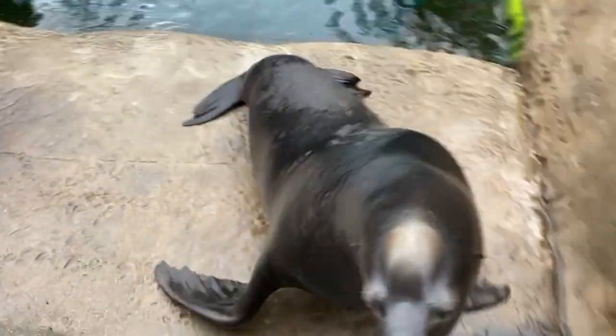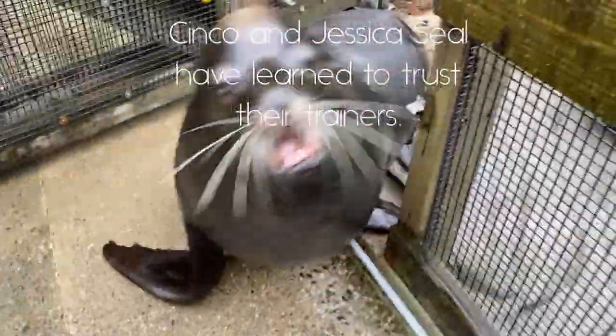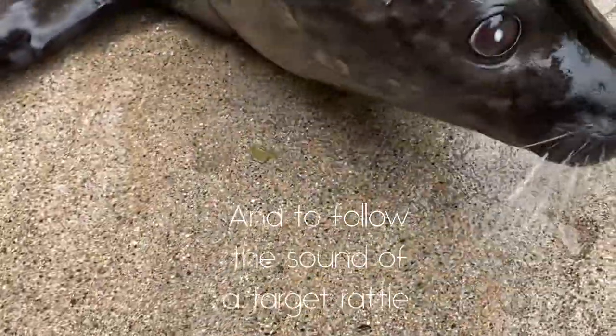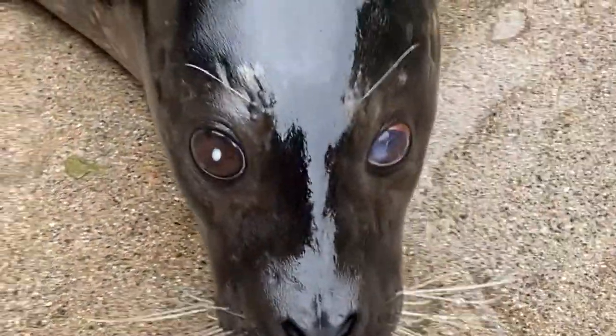Unfortunately, this close proximity to humans can cause some problems. Two of the animals that I work with — a California sea lion named Cinco and a Pacific harbor seal named Jessica Seal — were both unfortunately blinded by gunshot wounds. Unable to hunt or forage for food, they were deemed non-releasable by the Department of Fisheries and Oceans Canada. While the humans who shot Cinco and Jessica Seal obviously intended to hurt those animals, a lot of humans can still do harm even if they're well-intentioned.